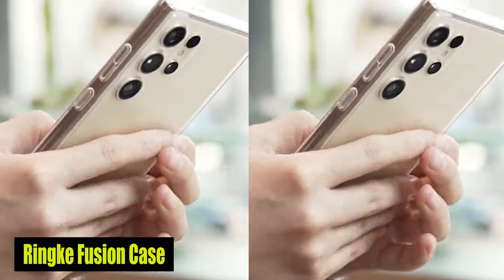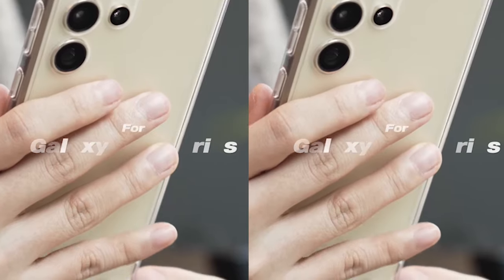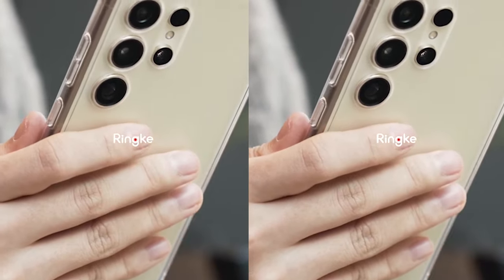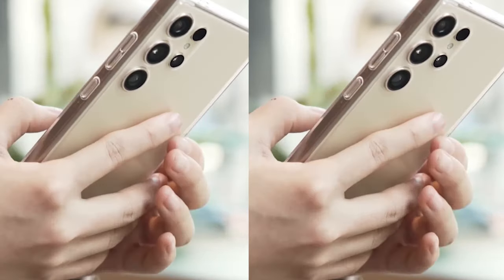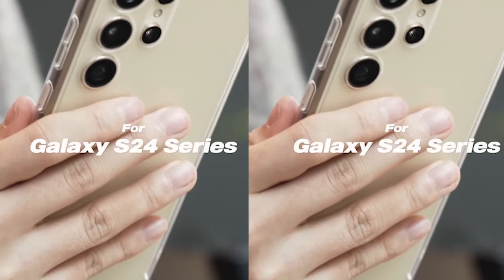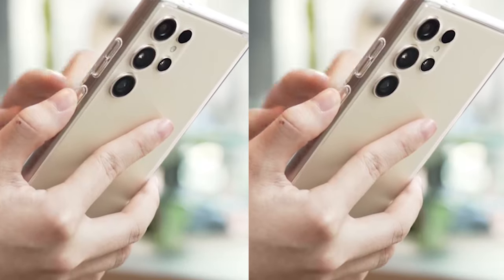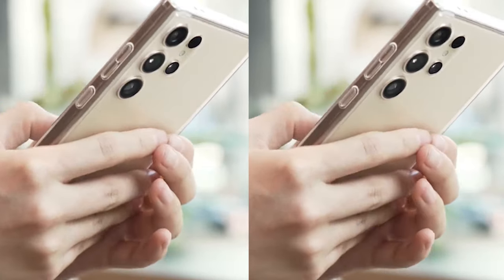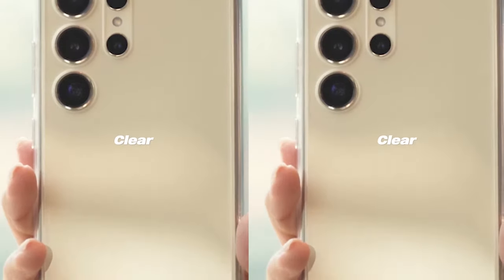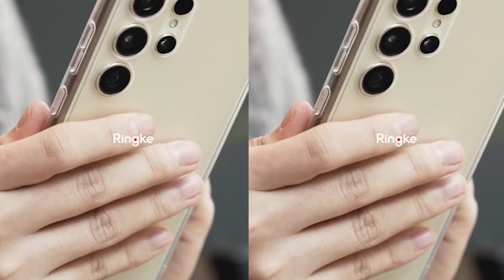Number 3: Rink Fusion Case. The Rink Fusion Case's precise cutouts for the S24 Ultra's additional camera lenses are one of its most distinctive features. These carefully crafted openings ensure that your camera lenses are fully protected from scratches, dust, and impact, allowing you to capture stunning photos and videos without any obstruction. The case is equipped with raised bezels around the back camera and screen, providing an extra layer of defense against accidental drops and bumps. The raised edges help protect the delicate parts of your phone, giving you peace of mind throughout your day.